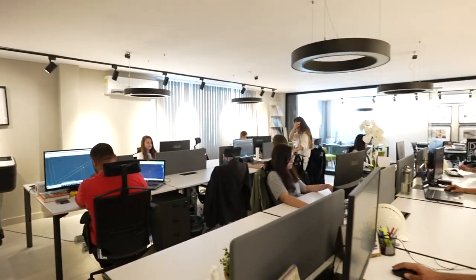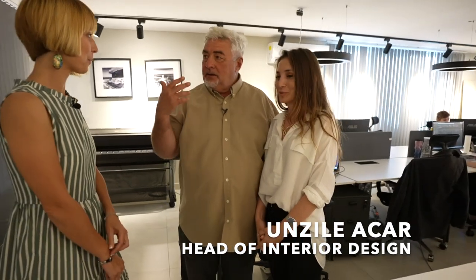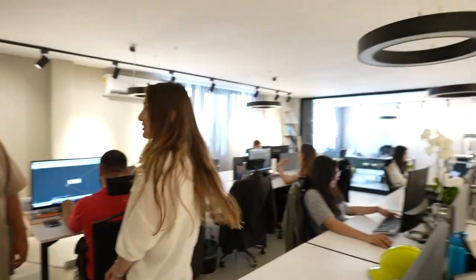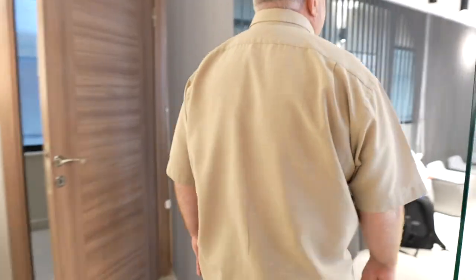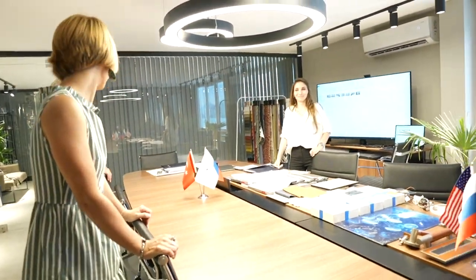Anzelea is our head interior designer — our chief designer. She creates all the interiors, and then it's down to shop drawings, execution, production, and installation. She's in charge of all of this. That's her fancy office over there — let me show you our design stages.